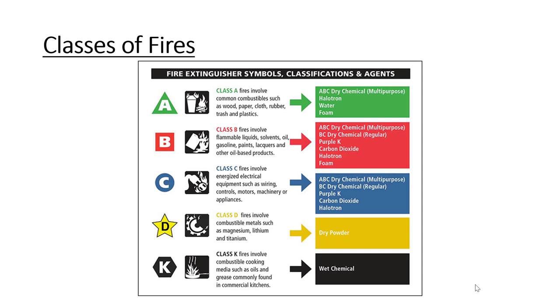Class C fires involve energized electric equipment — the word 'electric' has the letter C. Class D fires involve combustible metals such as magnesium, lithium, and titanium. And Class K fires involve kitchen fires.